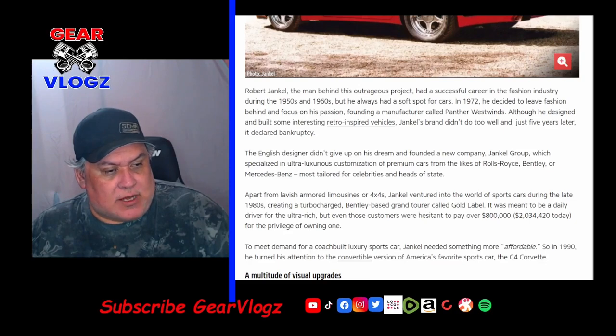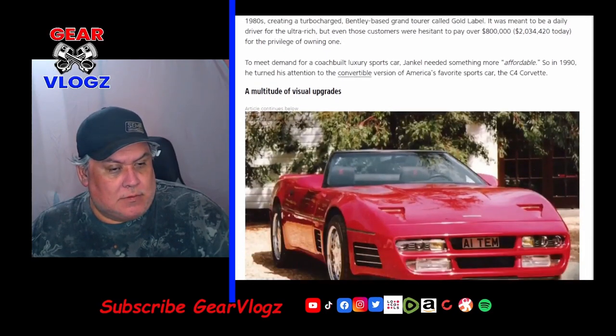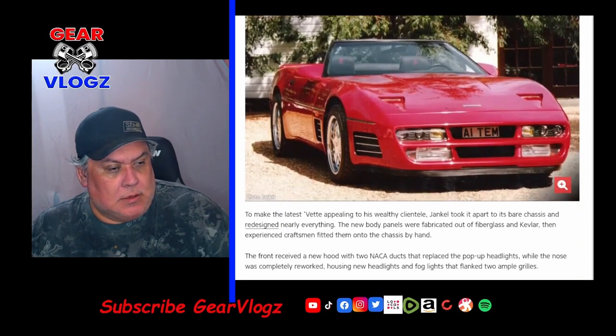To meet the demand for a coach-built luxury sports car at a more affordable price point, Jenkel in 1990 turned his attention to the convertible version of America's favorite sports car, the C4 Corvette. To make the Vette appealing to his wealthy clientele, Jenkel took it apart to its bare chassis and redesigned nearly everything. The new body panels were fabricated out of fiberglass and Kevlar, then fitted onto the chassis by hand.